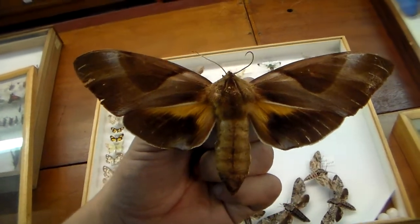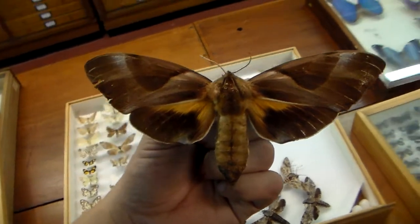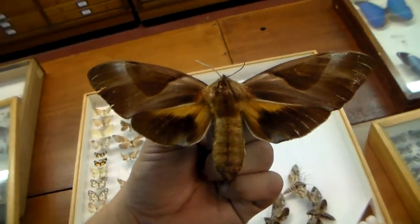So that was just my video of the day, showing you a nice specimen of an impressive species. Thank you all.